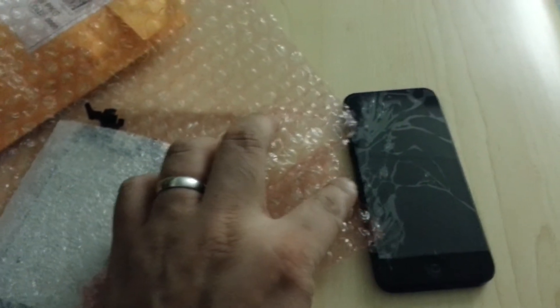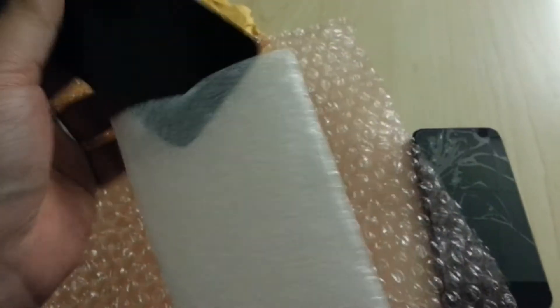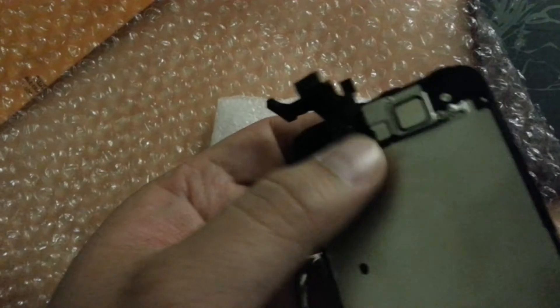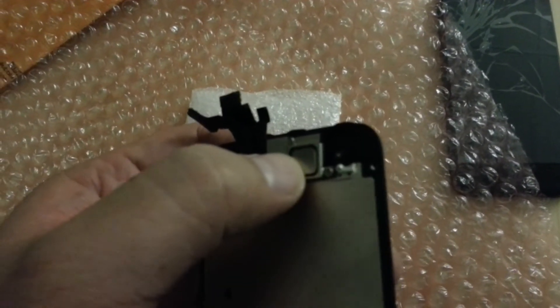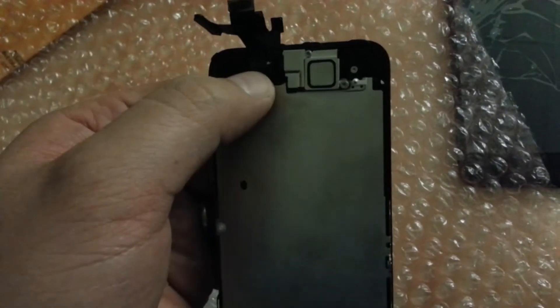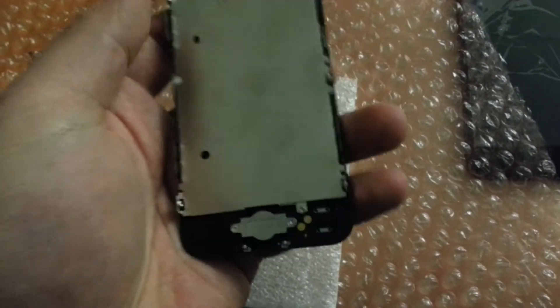This is a cracked iPhone 5 and I'm replacing it. The reason I ordered this screen is because it comes with everything. The screen itself looks pretty darn good, but the connectors are kind of bent. It comes with the earpiece, proximity sensors, the front camera, the home button, and even the full LCD assembly.